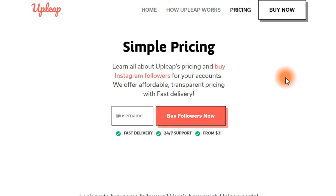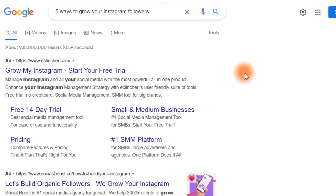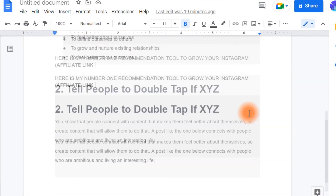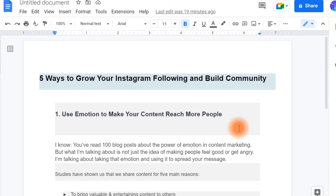Now we have come to the part of the video where I reveal to you how you are going to share this affiliate link and get as many clicks as possible. First, you need to go over to Google and search for 'five ways to grow your Instagram followers' and here you are going to find some different articles. Select one of them, go over to Google Docs, and paste the article that you have found.